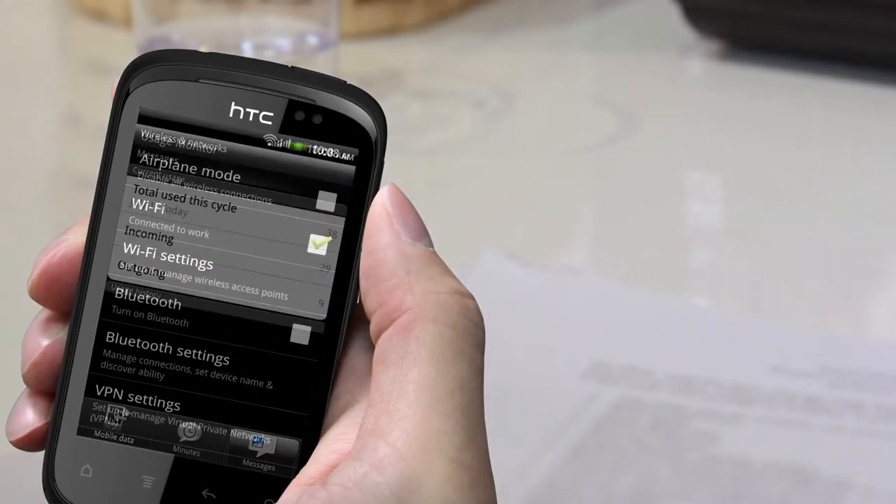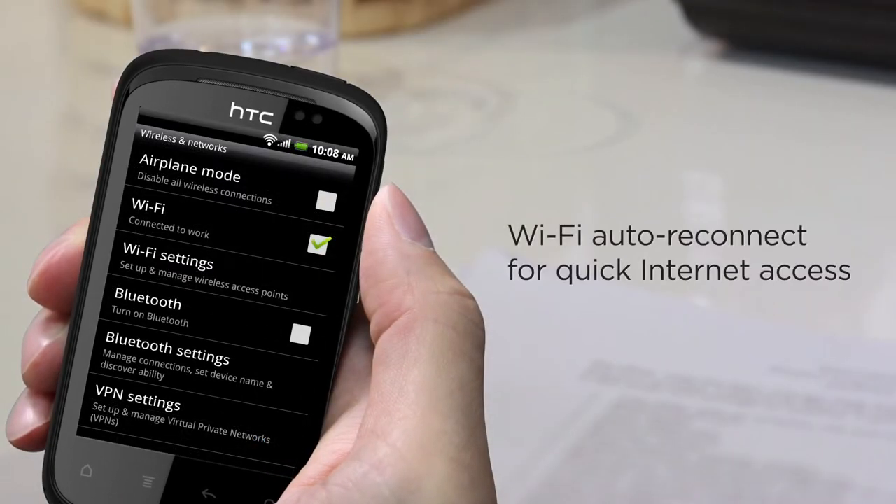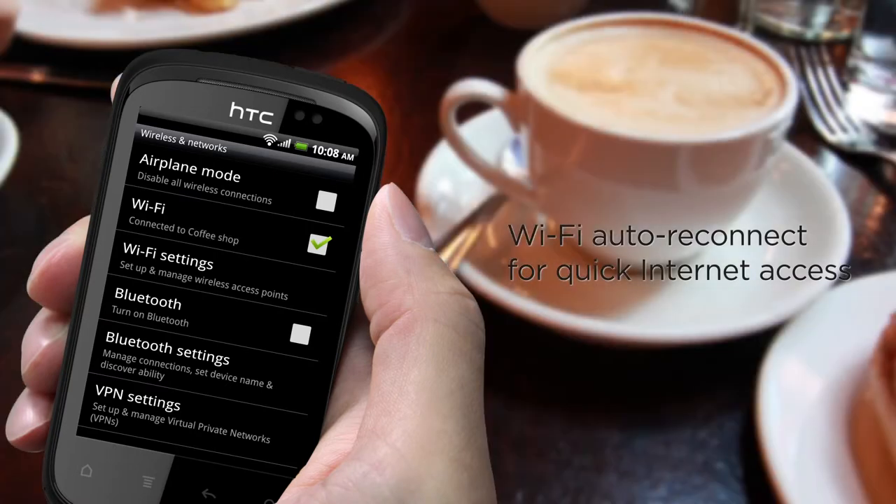With HTC Explorer, you'll also have fewer passwords to keep track of, as it remembers any Wi-Fi connections you use regularly and reconnects automatically when they're available. So the next time you go to your favorite coffee shop, you won't have to worry about using the right connection.